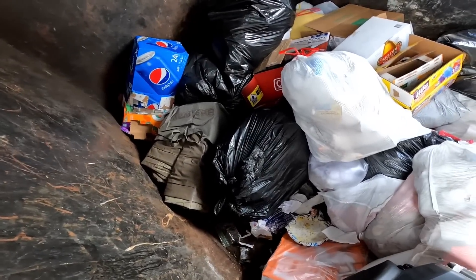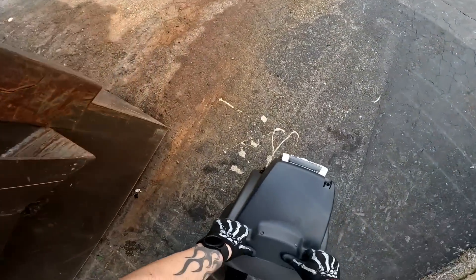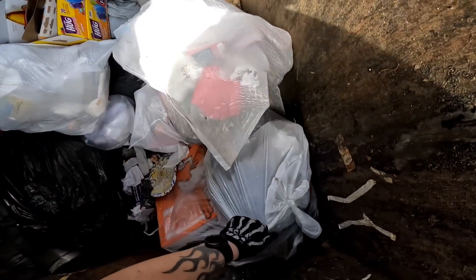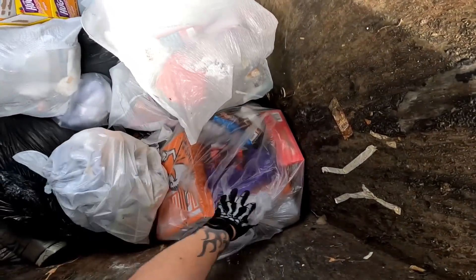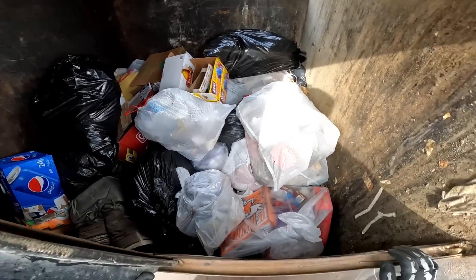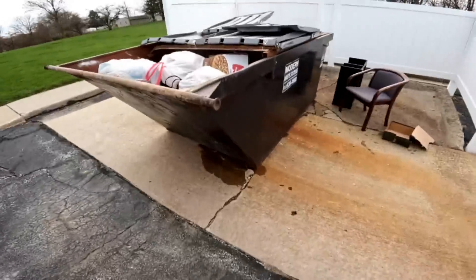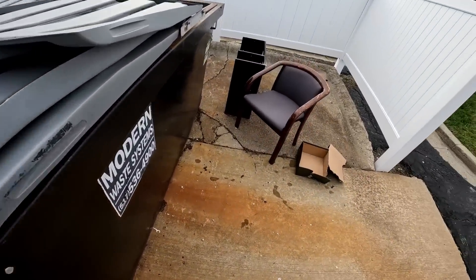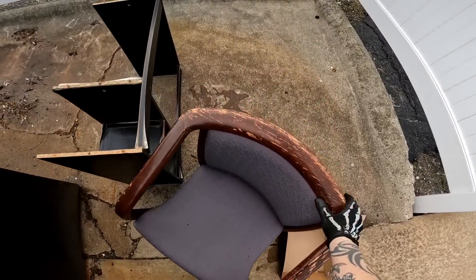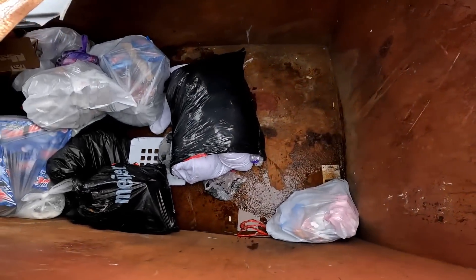Not too sure what that is — the rest looks like trash. Alright, we're gonna call that good. Got a little TV. What we got here? Pretty beat up chair, looks like that used to be a little computer desk.